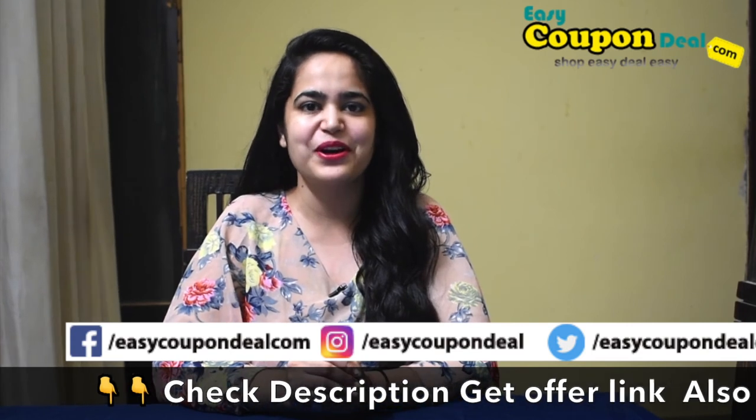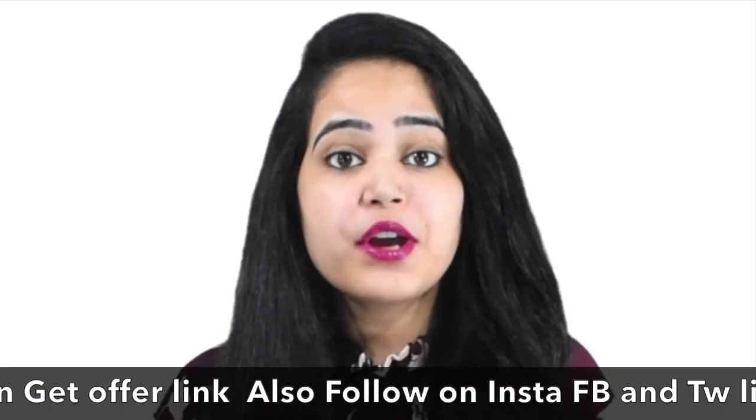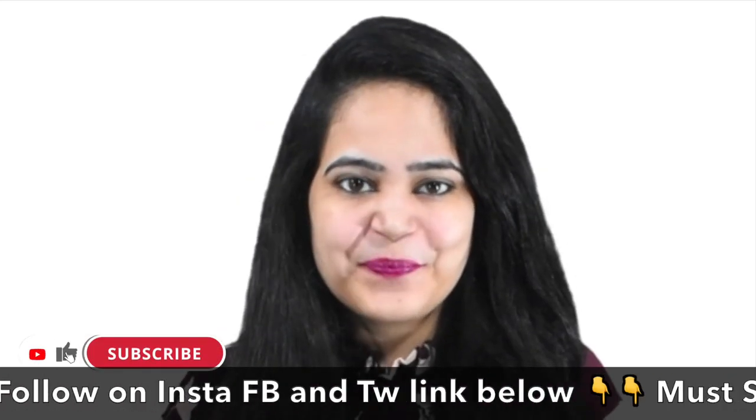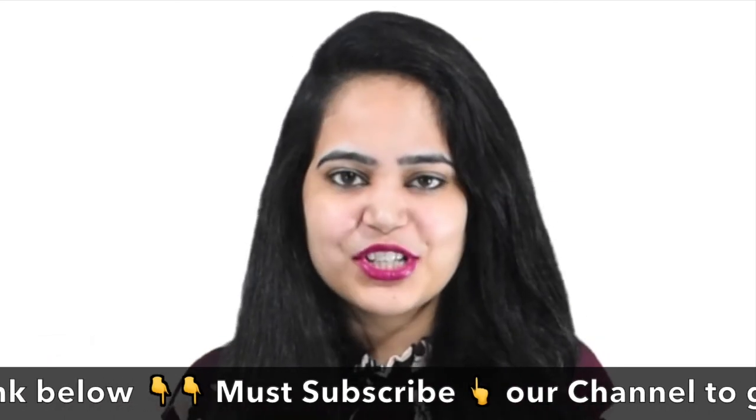EasyCouponDeal.com. Please like and share the video. If you are a new user, then subscribe to the channel. Check the description to get a direct link. Thanks for watching.